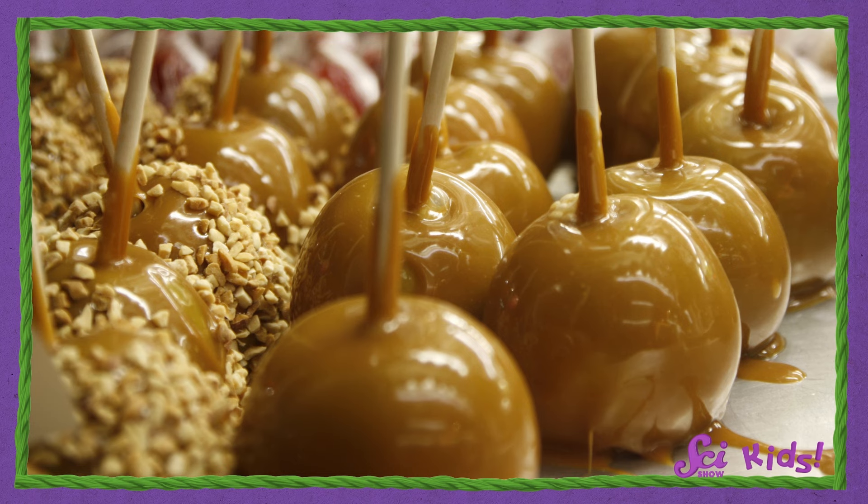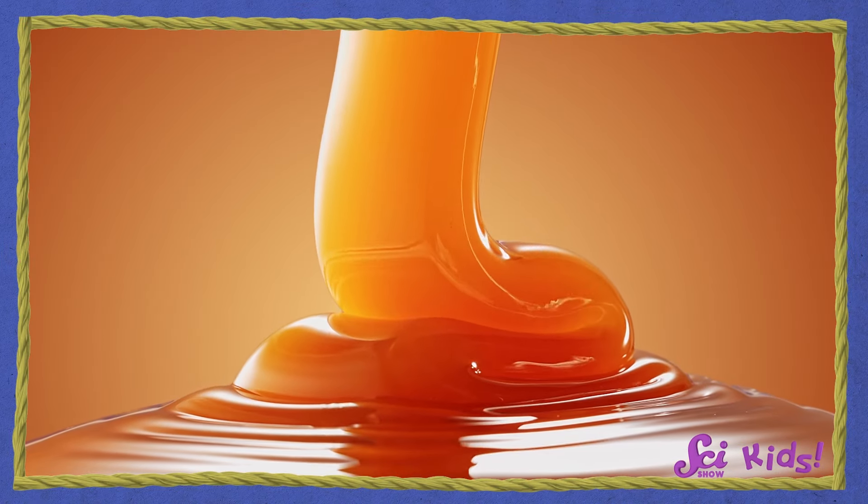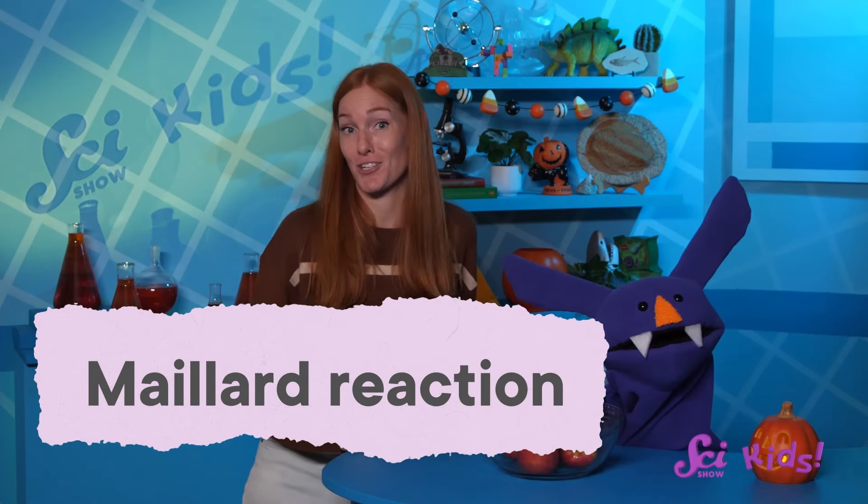Ooh, caramel apples? Yum! Caramel is really delicious, and it has that wonderful warm brown color. But if you look at all the ingredients that go into making caramel, you might wonder where that brown color comes from. It's not from food coloring. It's a special chemical reaction that happens when you cook certain kinds of food. And it's so special, it has a name — the Maillard reaction.